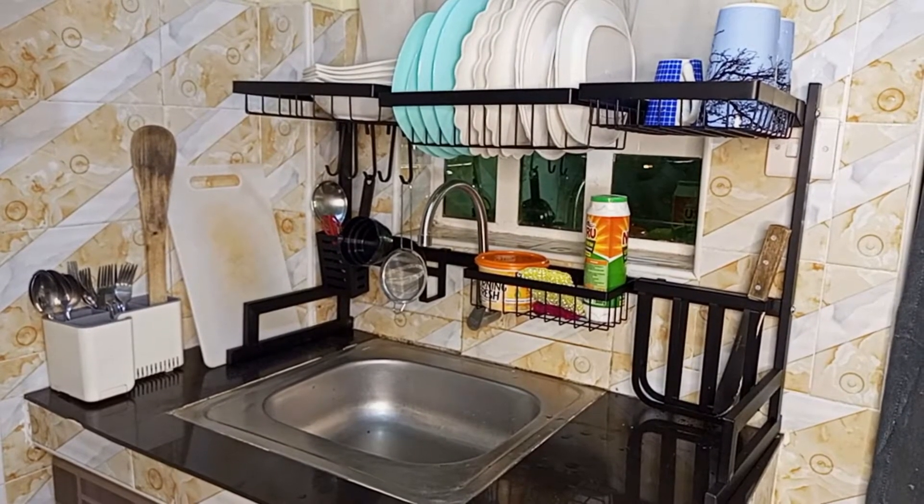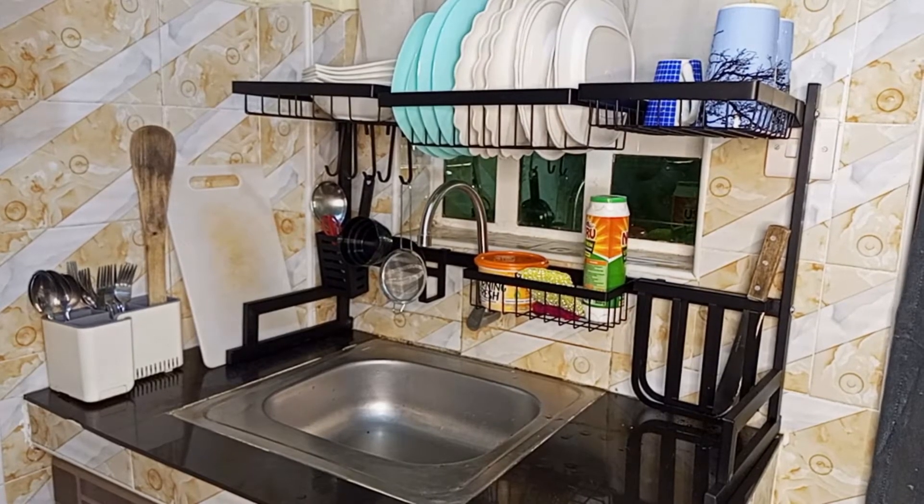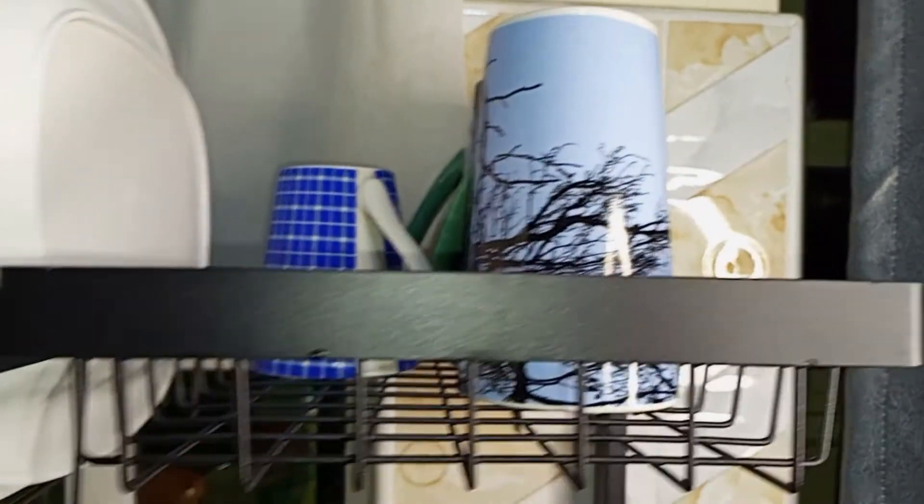That's the final look of my over-the-sink rack with everything placed on it. As you can see, it has made my small sink look more spacious. That's it for my video — thank you for watching.